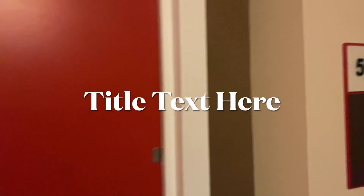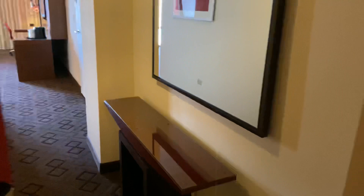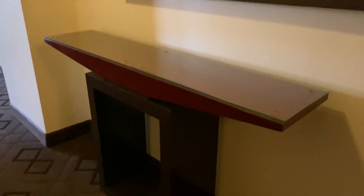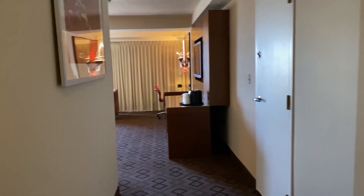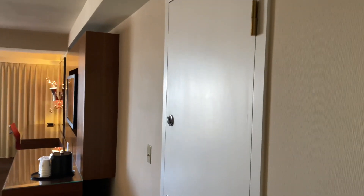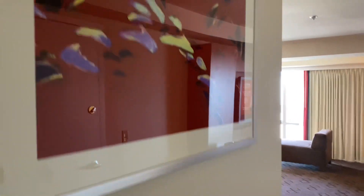We're going to start at the front door. We're in room 5912. There is a long hallway with a mirror and a nice little stand in the entryway. As you walk in, there's the door to the adjoining suite and a picture on the wall.